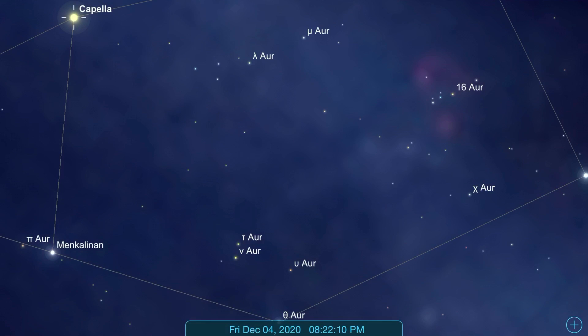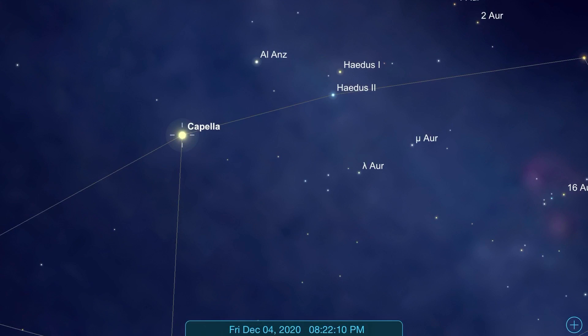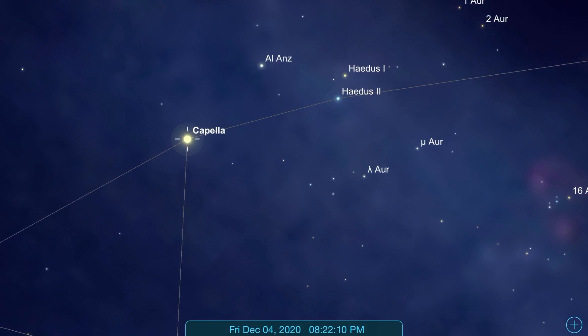The lesser the magnitude, the brighter the star will be. So Capella was quite easily visible, but nothing else was visible — only the moon was also visible. So what I did was point my telescope at Capella.